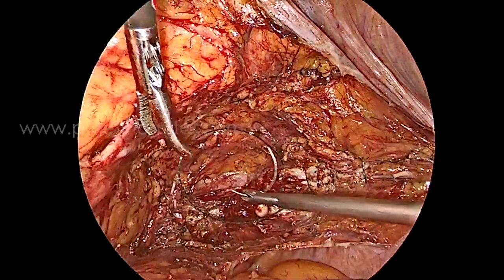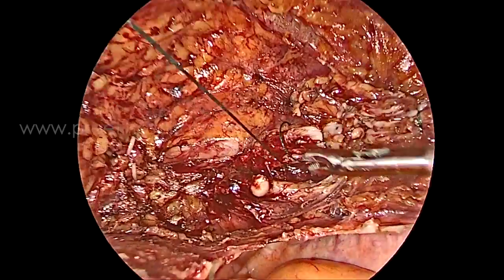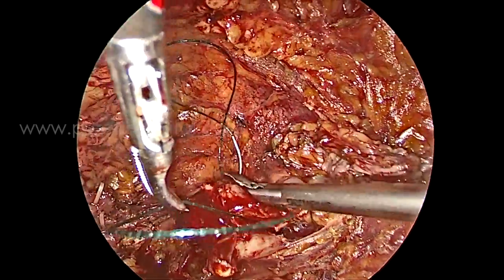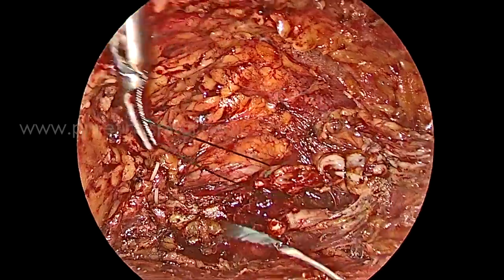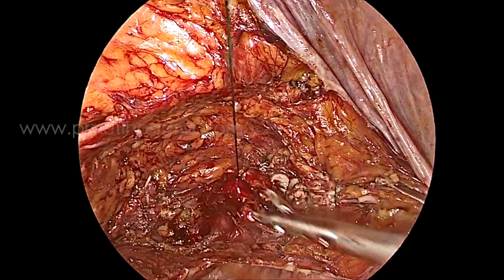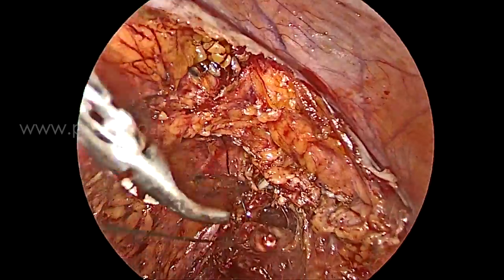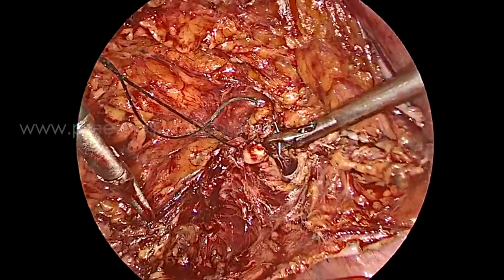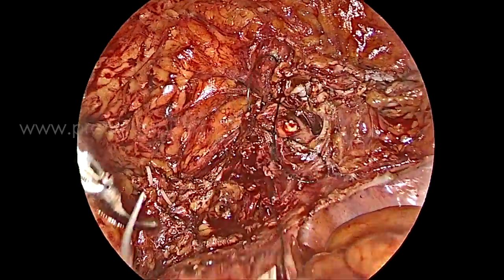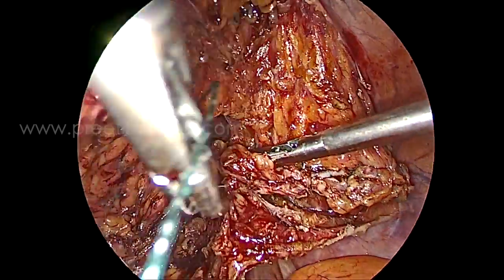Now the first layer mass closure is performed along with the detrusor muscle and the mucosa, properly done with V-lock suture. The second layer is done with the peri-detrusor fascia so that it covers the detrusor muscle. The bladder is then distended to confirm there is no leak.